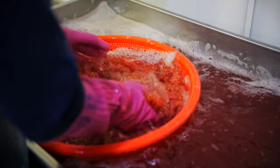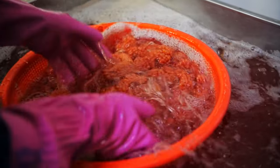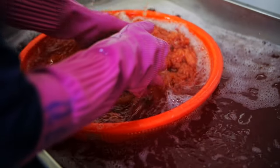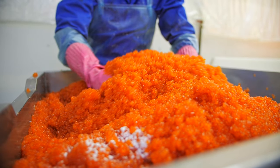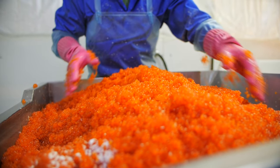These precious pearls of flavor are then washed carefully, separated from any membrane or impurities, ensuring the purest caviar possible. To preserve its exquisite taste, the caviar is lightly salted. The salt enhances the flavor and acts as a natural preservative.